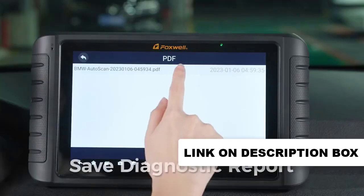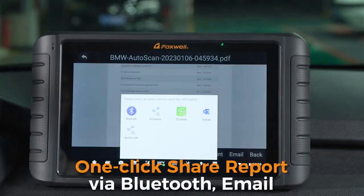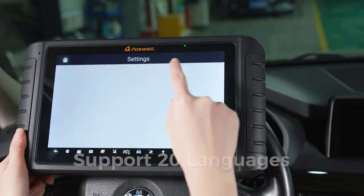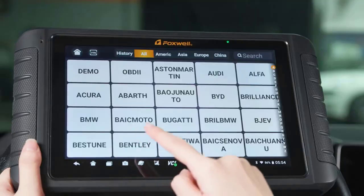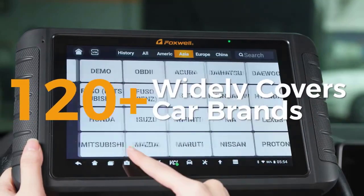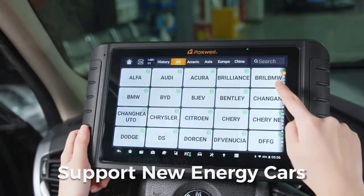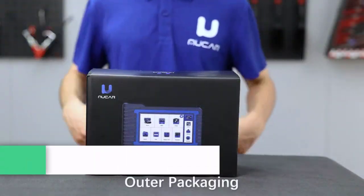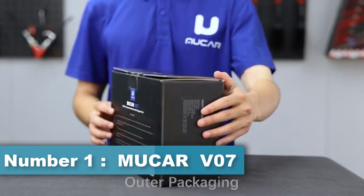When the ABS contains air, the ABS bleeding function must be performed to bleed the brake system and restore ABS brake sensitivity. After the tire pressure monitoring system has been switched on and maintenance has been carried out, the tire pressure reset function must be performed to reset the tire pressure and switch off the warning light.